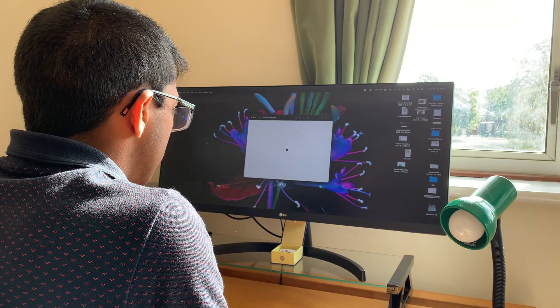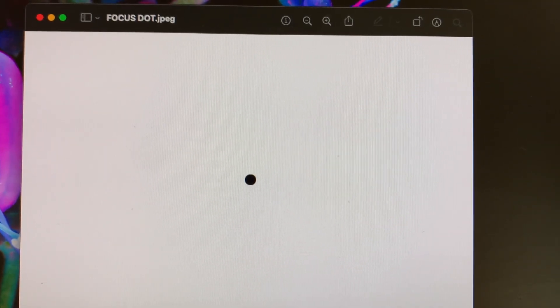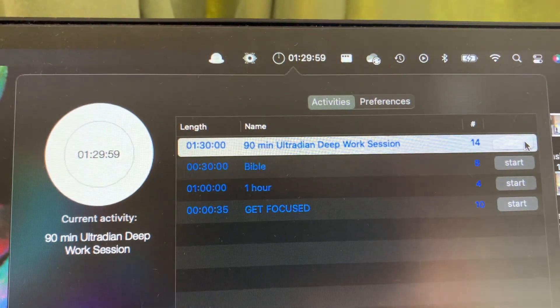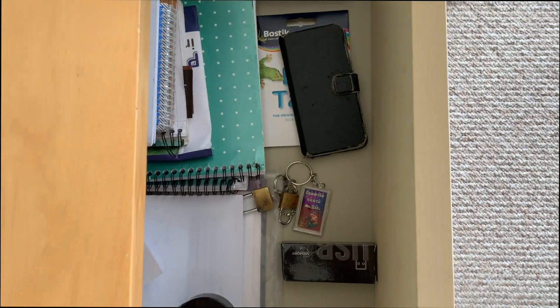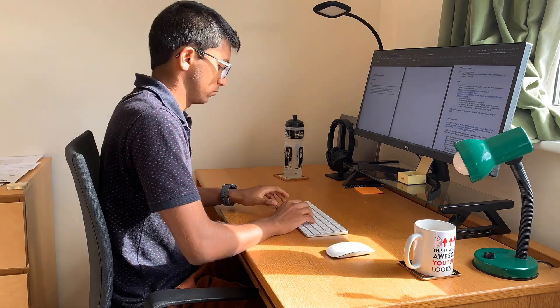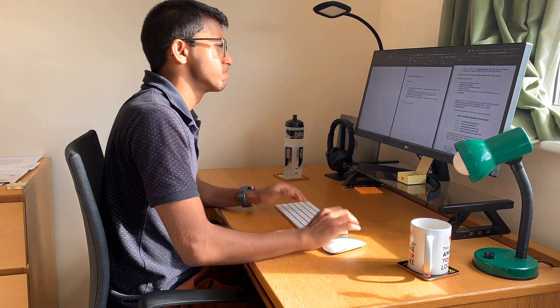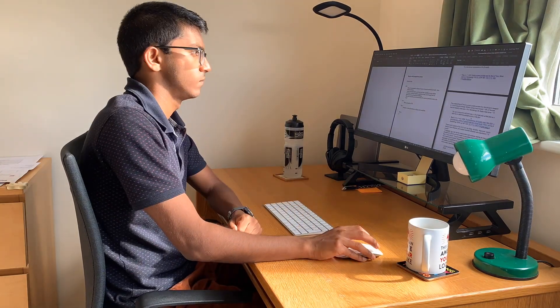Then I move into the first work bout of the day. To prepare, I narrow my visual field by focusing on a small dot for 30 seconds, which apparently increases levels of acetylcholine, which is important for focus. It's a 90-minute session because this is equivalent to one so-called ultradian cycle - roughly the length of time the brain can maintain focus. I eliminate all distractions by putting my phone away and activating a website blocker. I also have my monitor propped up on a stand, because looking level or slightly up activates certain brainstem circuits which increase alertness. My objective of the day was to complete the first draft of an article I'm working on.